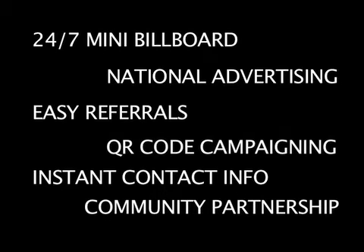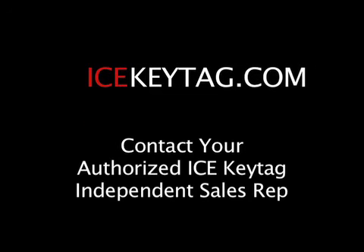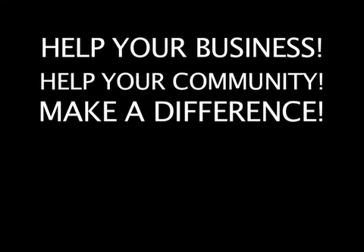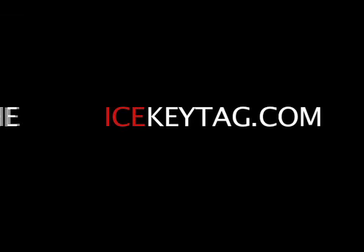All of this protection and all of this marketing power is included when you become an ICE Key Tag merchant. Find out how you can get started with this plastic power today at icekeytag.com or contact your authorized ICE Key Tag independent sales representative. Help your business, help your community, make a difference — become an ICE Key Tag merchant today.